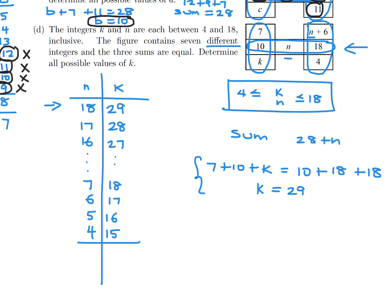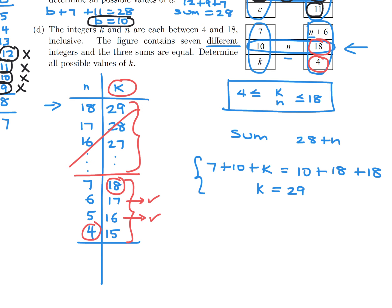Now we check validity. K must also be between 4 and 18, so values outside that range are eliminated. The pair N=18 is no good because there's already an 18 in the figure. N=4 is also a problem because there's a 4 in the figure already. After checking all constraints — that all integers must be different and K must be in range — the only valid values of K are 16 and 17.